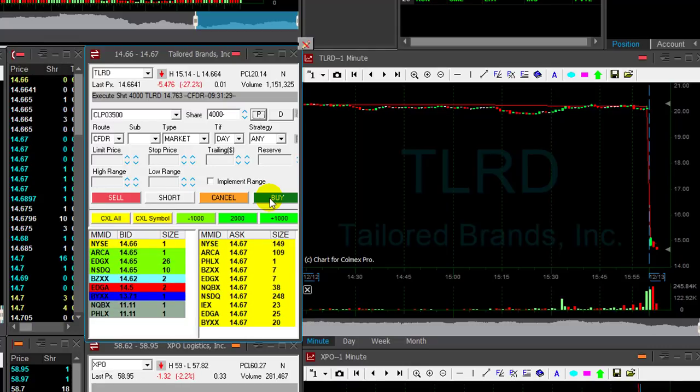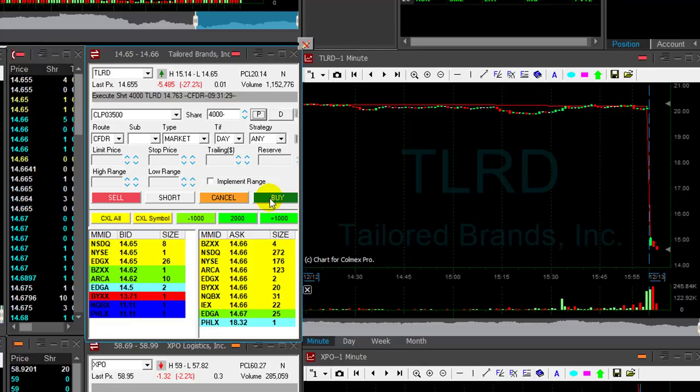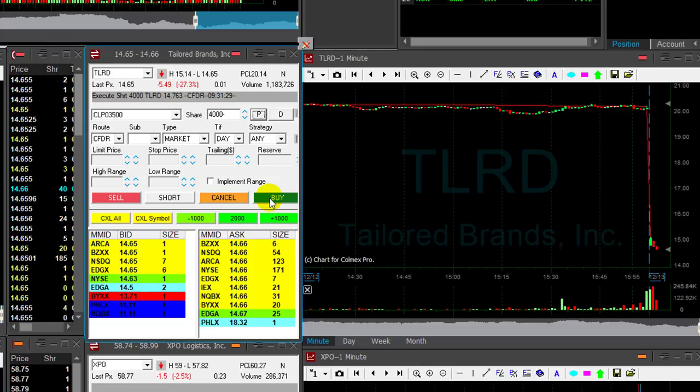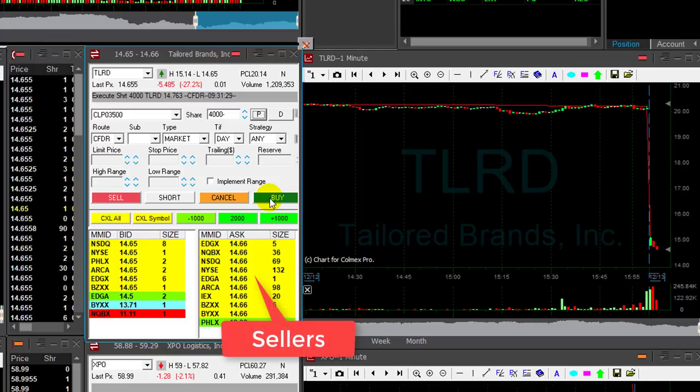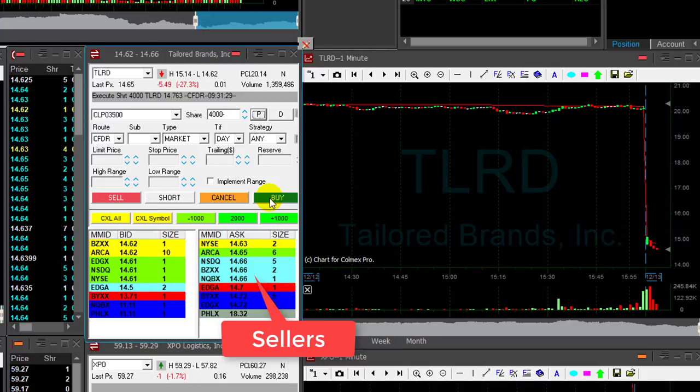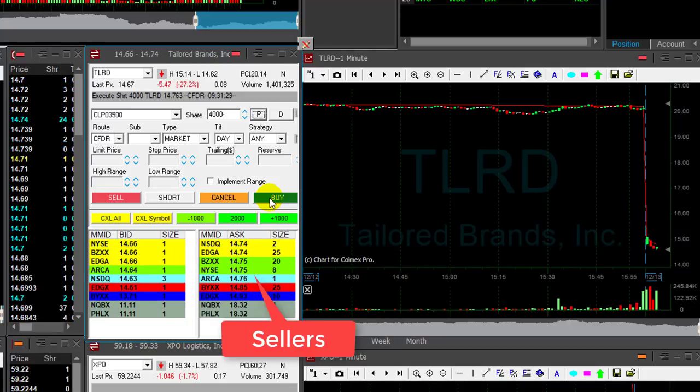We're going down — great. So if it moves over 14.90, I will move out, but I don't see a reason why it should move higher. Watch the sellers at all times — watch the sellers. We're moving down to 63, getting close to my target.